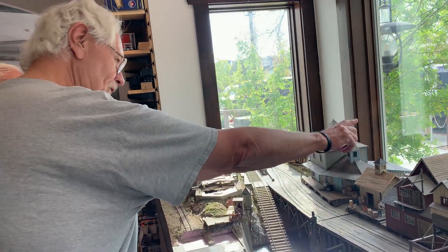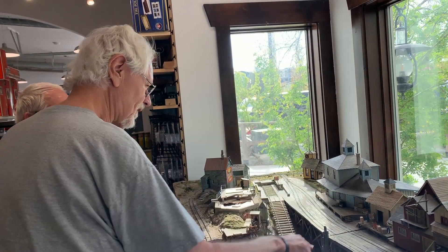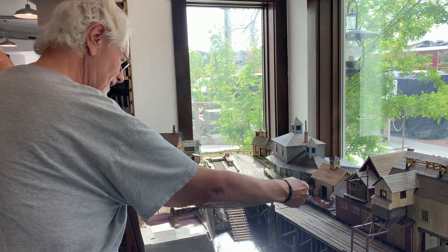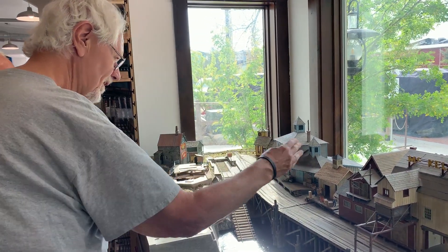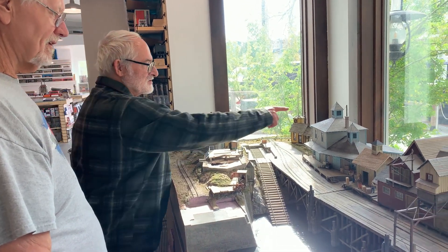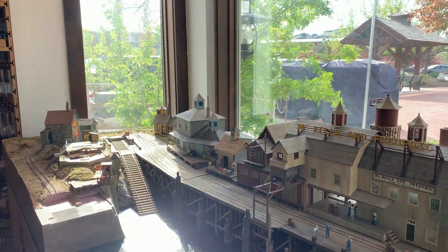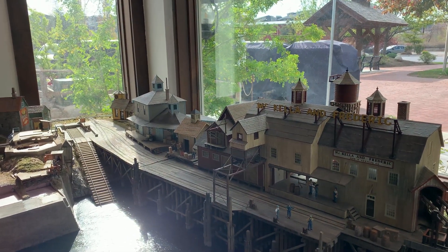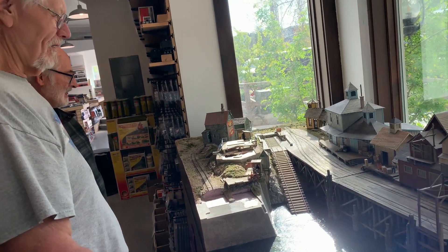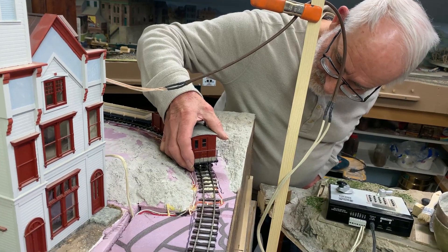One of the neat things is that the railroad is exposed to direct sunlight. It has a natural backdrop — the actual sunlight and shadows on it. And then the windows are UV treated so that it doesn't destroy the layout.